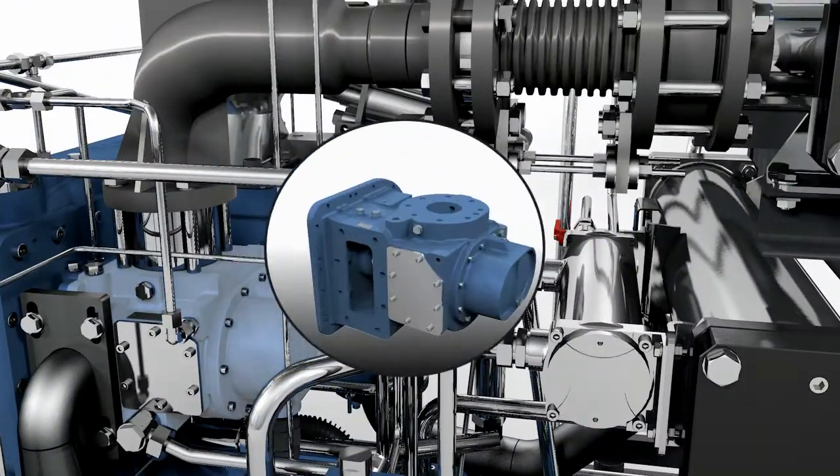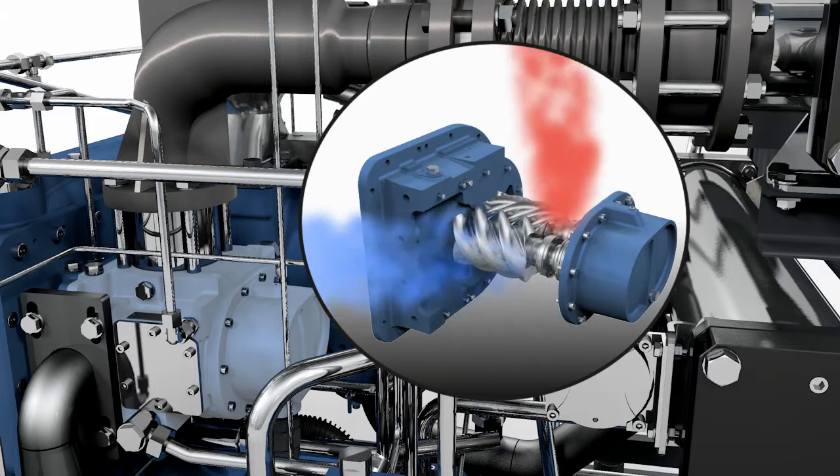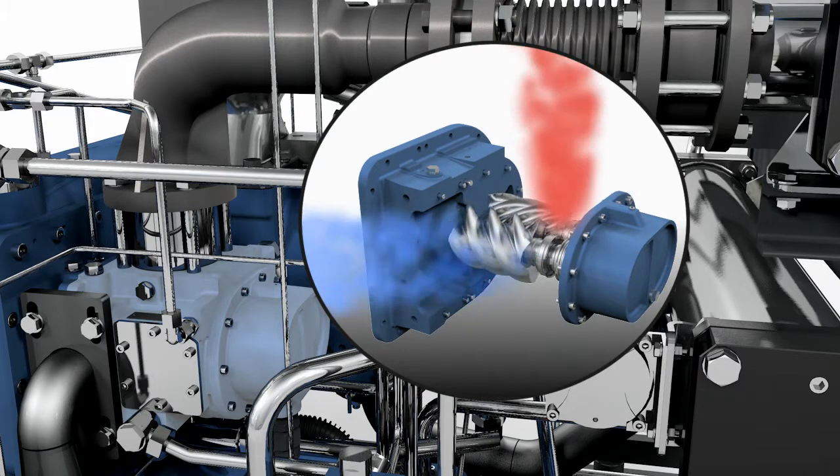In the high pressure air-end stage, a second compression process then takes place. This is a proven technique for Bogue oil-free screw compressors.